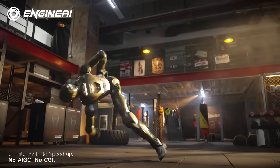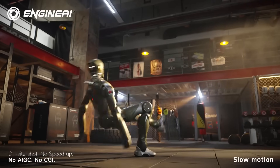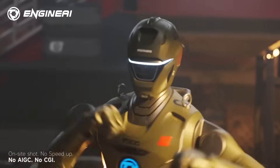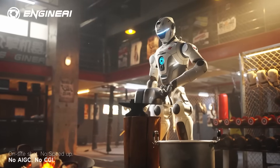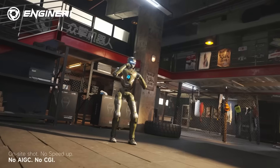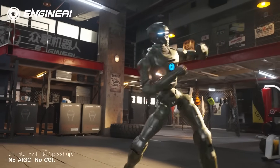So the real question becomes: why build a humanoid with this level of mobility and force in the first place? Engine AI's answer is straightforward — push the robot into environments where weaknesses show up fast. High-speed pivots and unpredictable movement patterns expose issues long before slow walking tests ever will.